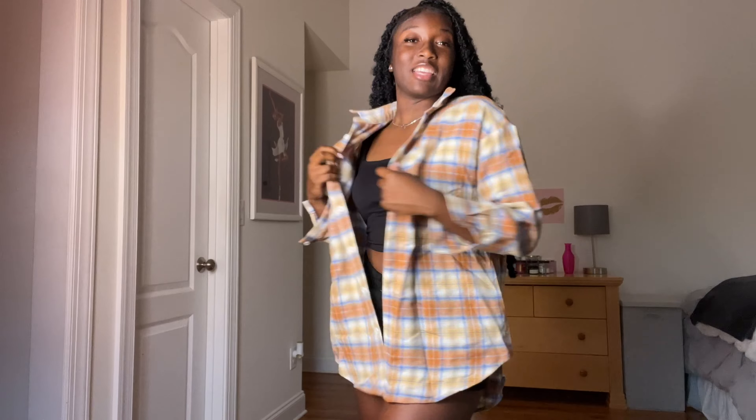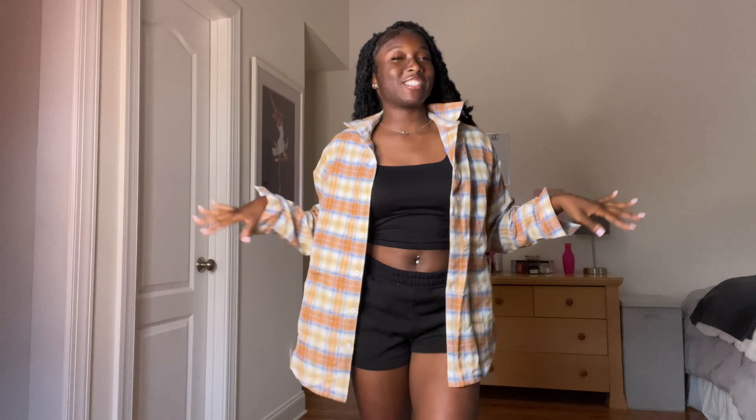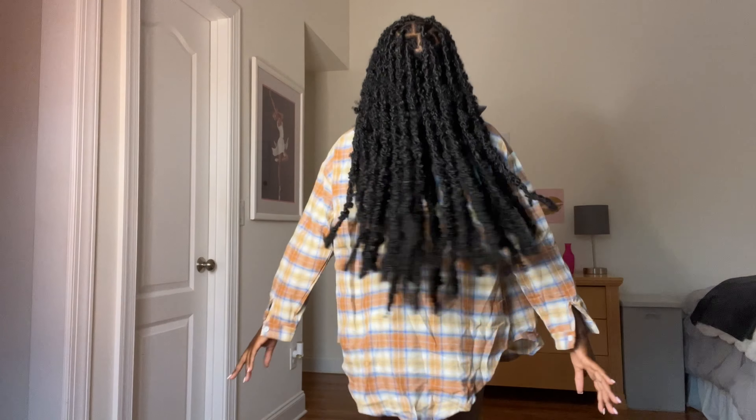This is the front — it has buttons right here. I love this, it's really cute for fall weather. It has buttons here and here. I just love the material and the colors, everything is so comfortable. It's like a yellow, orange, blue, and white flannel. You can wear it closed or open off the shoulder — it's so cute. I gave this a 10; it's just so cute and comfortable.